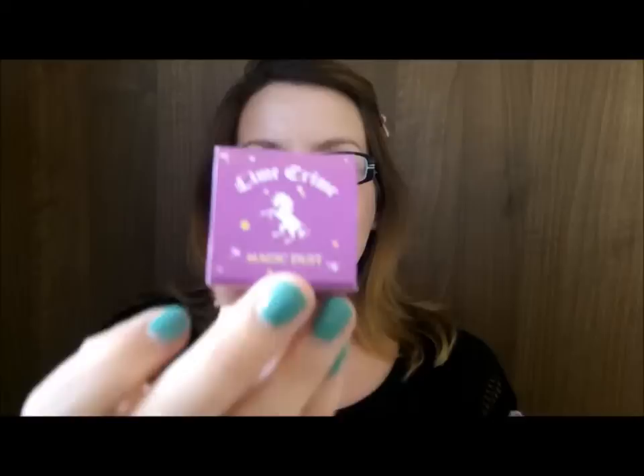I got a lip gloss and I got a Lime Crime Magic Dust from Space NK, basically because they were in the sale. I don't often buy from Space NK because of the postage costs, and the nearest Space NK to me is Newcastle which I don't really go into when shopping there. I tend to go to the one in Harrogate when I visit once or twice a year.